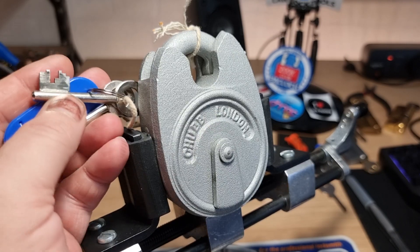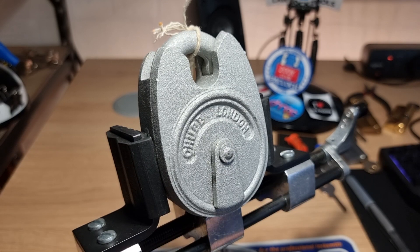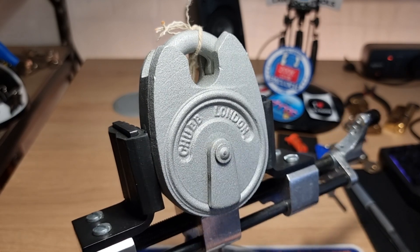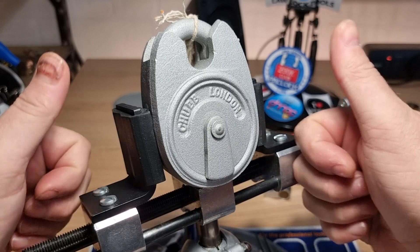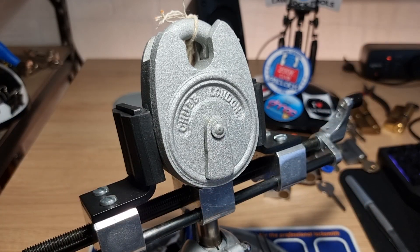I will say there was probably a fair amount of luck involved in that, as always with my picking. Thanks for watching, have a good one — cheers!